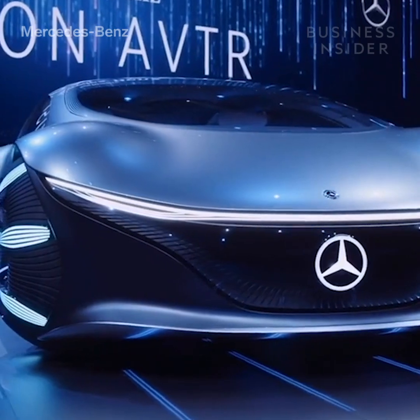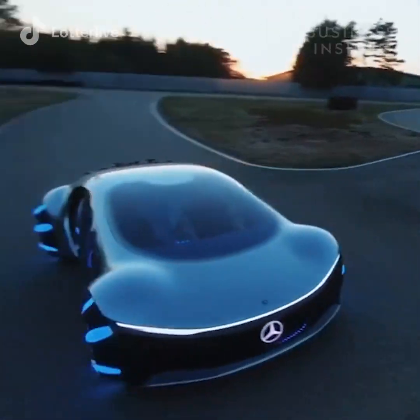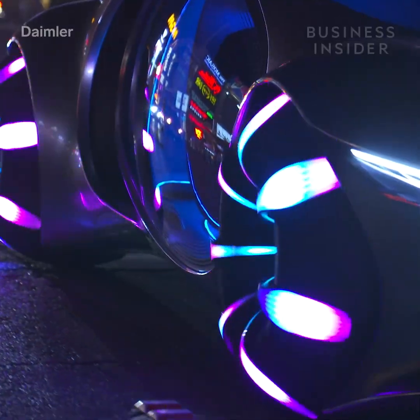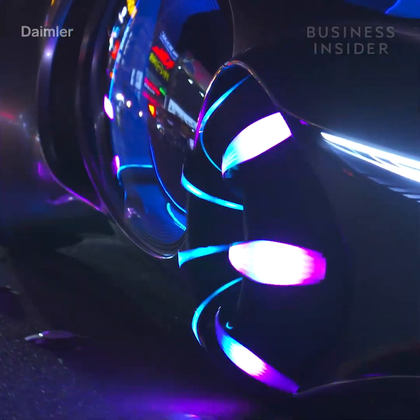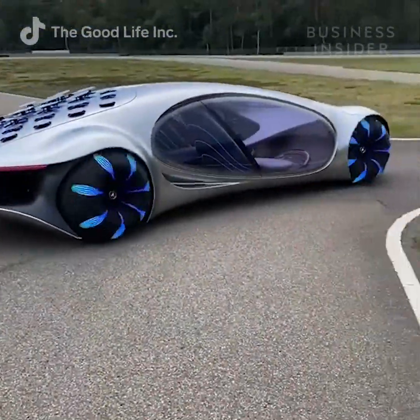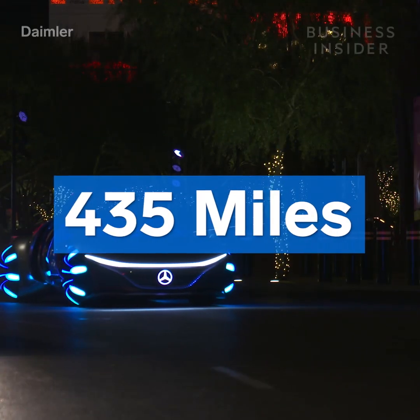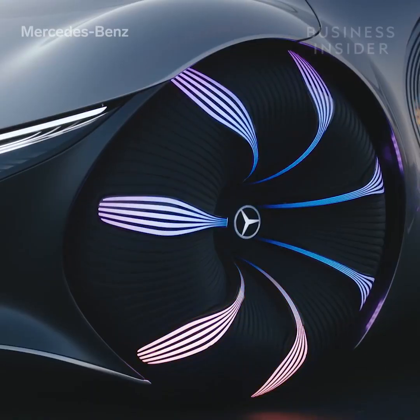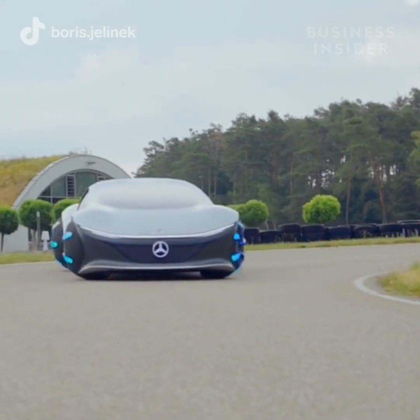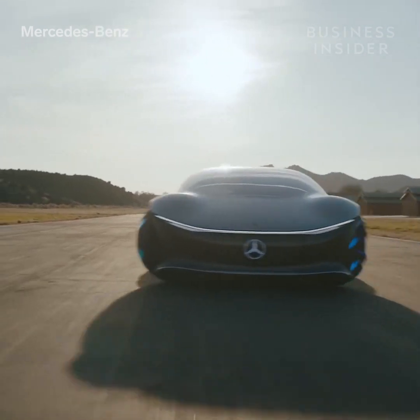Despite being a show car, the AVTR is no slouch on the road. The all-electric concept features four motors, one at each wheel, that together make a combined 469 horsepower. Its battery also manages a total driving range of up to 435 miles.